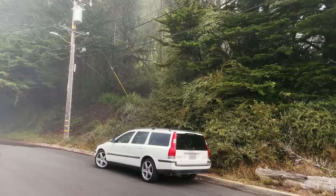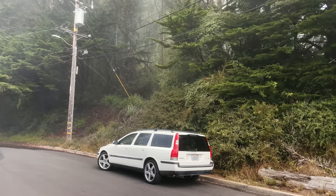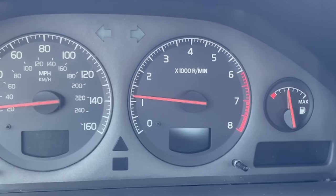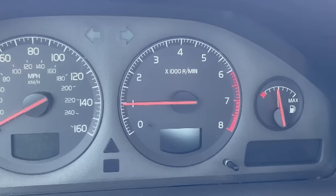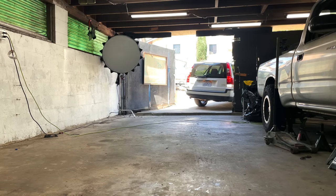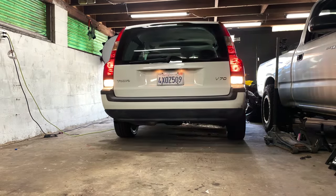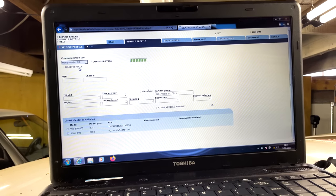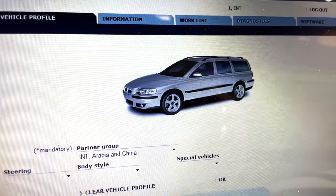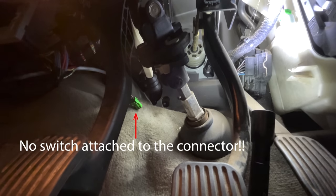The next thing I wanted to chase was an idle issue I've had since the beginning. It happens after driving for a while once the car is nice and hot — when I come to a stop the engine almost stalls out, then hunts around for idle for about 30 seconds before steadying out. With no check engine lights to work with, I decided to go after the one code I had in VIDA, which was for a missing clutch position switch. The car's engine computer controls rev hang to make the manual easier to drive, so a missing switch could be causing engine behavior issues. When I looked at the clutch pedal, I found exactly what VIDA suggested — literally no clutch position switch at all.